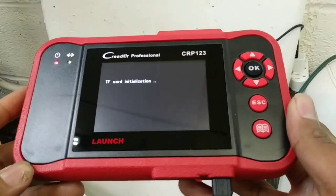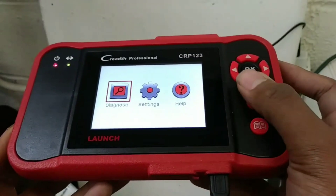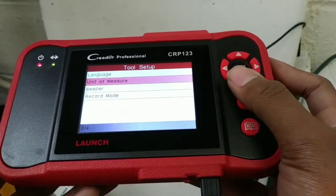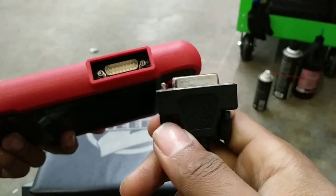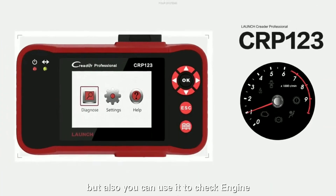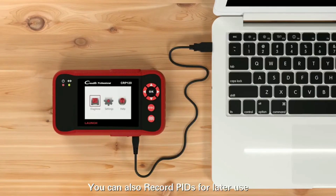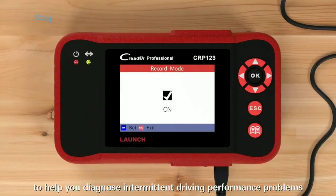One of the standout features of the CRP123 is its ability to generate detailed diagnostic reports. These reports not only help you understand the issues with your vehicle but also enable effective communication with your mechanic. Sharing these reports can save time and reduce misunderstandings. Whether you're dealing with engine problems, transmission issues, ABS malfunctions, or sensor faults, the Launch CRP123 has you covered, allowing you to identify problems quickly and efficiently.